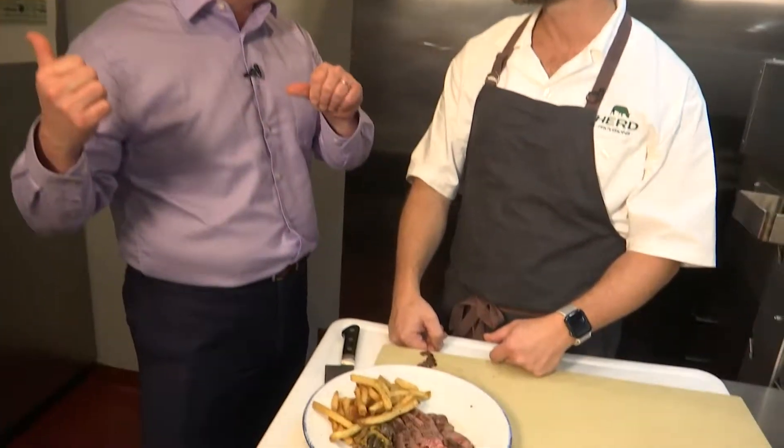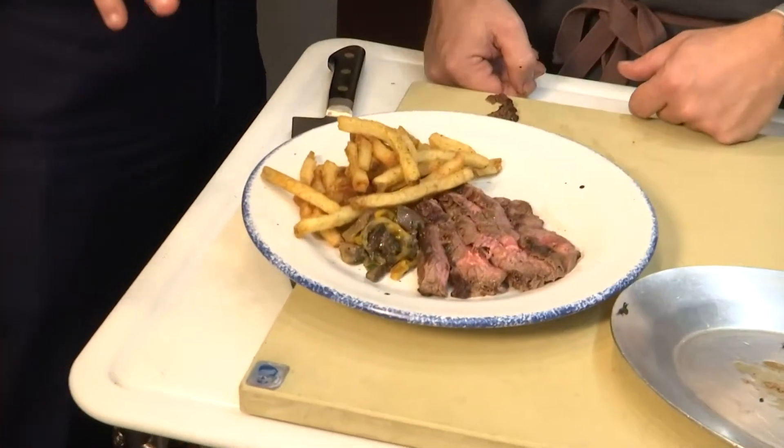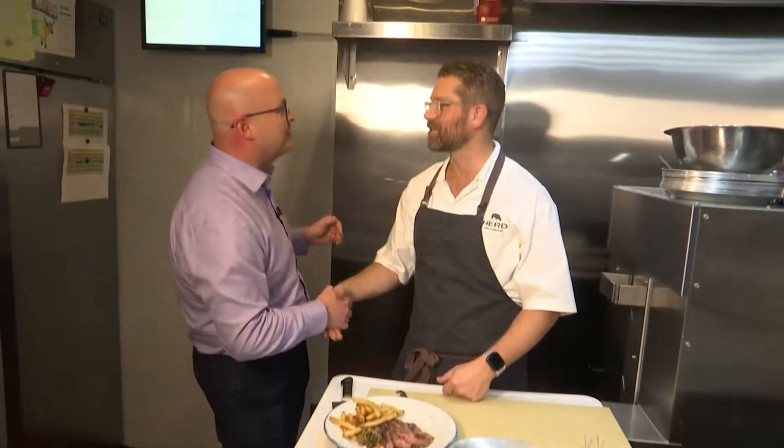And there we have it — that's steak frites. Dave, you've got a masterpiece here, my friend. I'm going to walk outside and talk to your owner about the story of how all this comes together. Thank you for spending some time with me, I appreciate it.